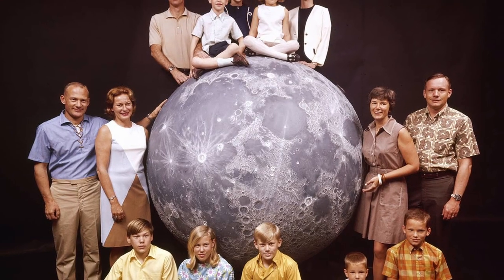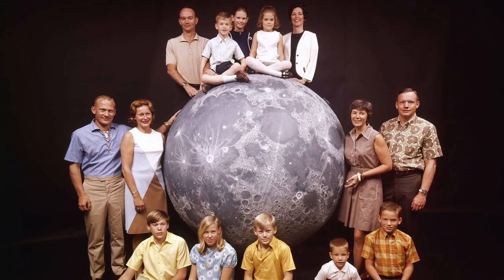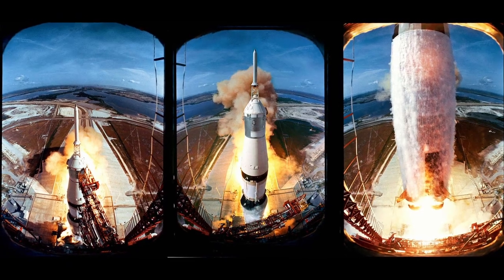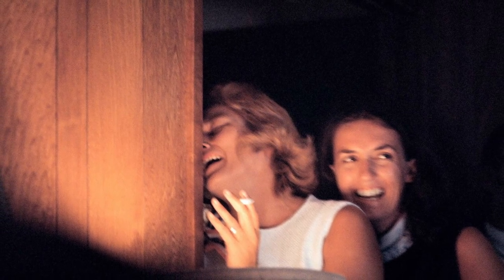NASA's Apollo 11 astronauts pose with their families on a model of the moon in March 1969. Apollo 11 launches on July 16, 1969. Astronaut Neil Armstrong holds back tears after first witnessing the surface of the moon during the Apollo 11 space mission. Joan Aldrin, wife of Apollo 11 astronaut Buzz Aldrin, expresses relief as she watches the television broadcast of her husband's successful mission to the moon.